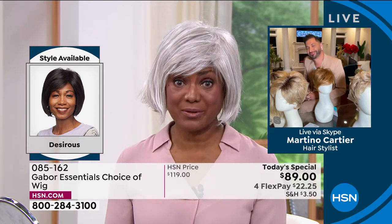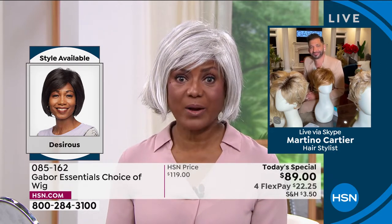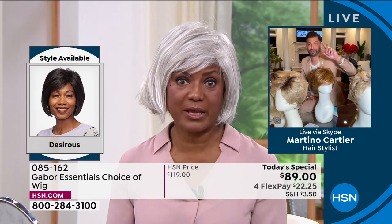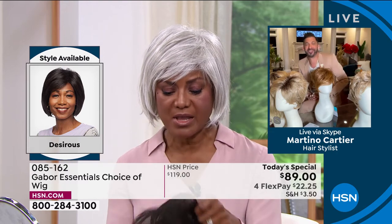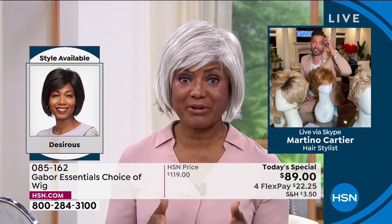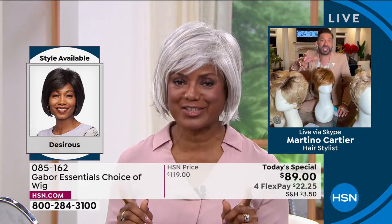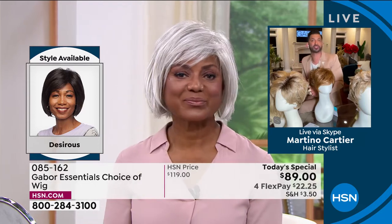So tell me — you used to wear wigs before. What was the difference between those wigs and now that you fell in love and found Gabor? Well, the difference, first of all in price — it was outrageous, the amount of money I would spend on wigs. And then I would be sweating; sometimes in the studio it'd be cold and I'm still sweating. I like the fact that these are so lightweight and I don't sweat in them. They're such a good price — I can buy a few for the price I paid for that one that was not comfortable.